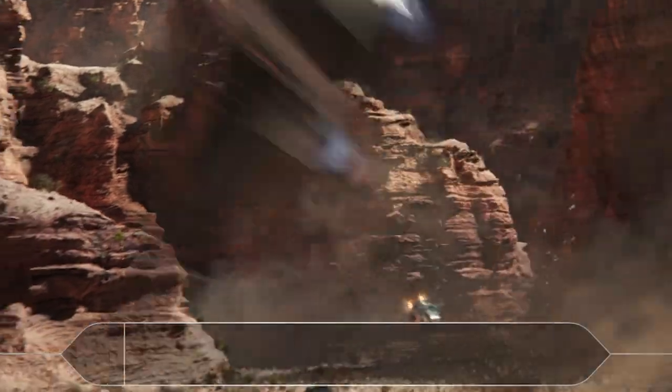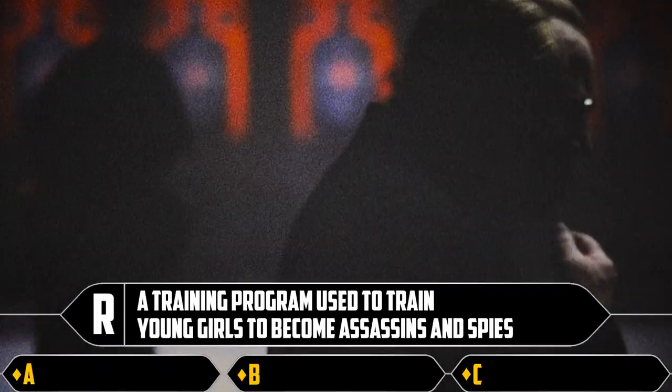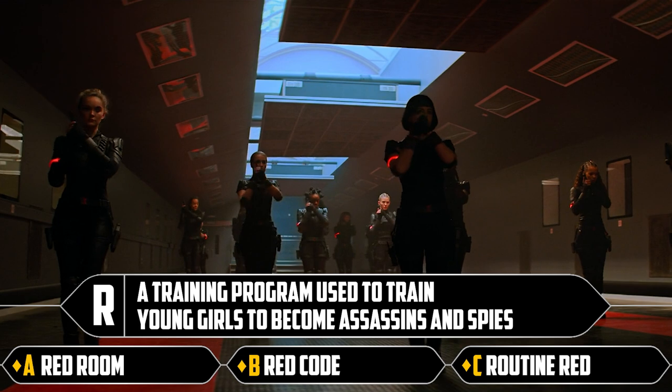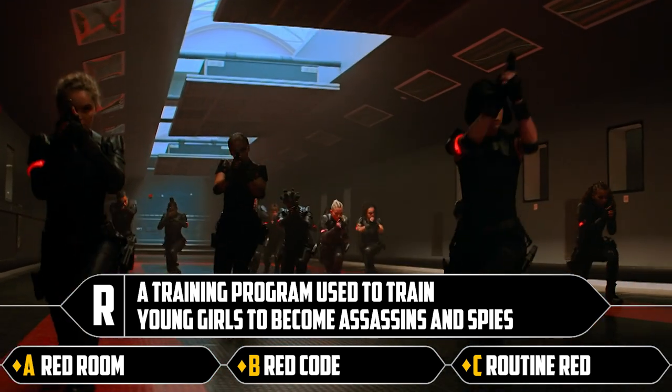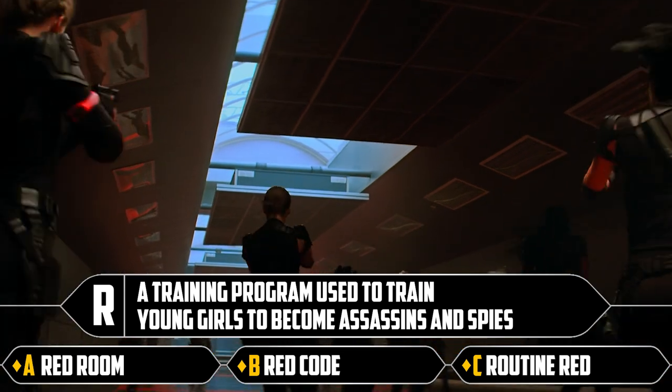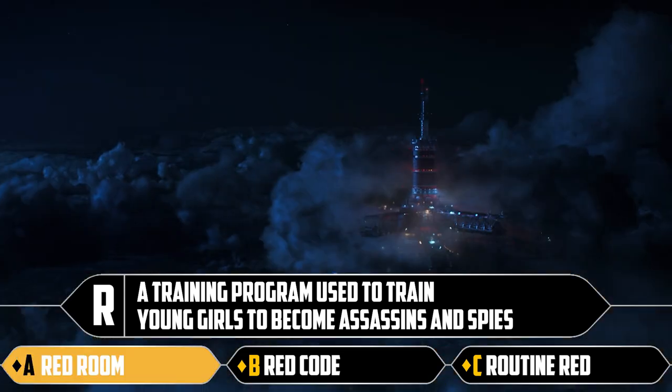R: a training program used to train young girls to become assassins and spies. Red room, red code, or routine red. It's the red room.